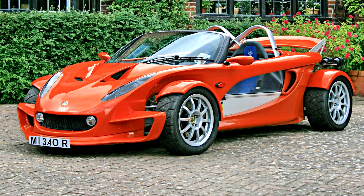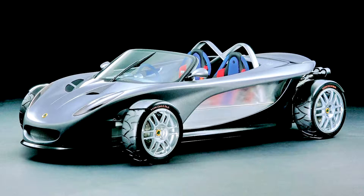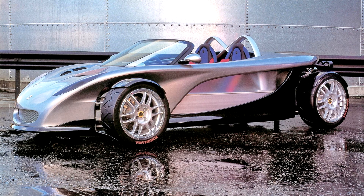340 were built, and all were sold before they were manufactured. It uses a custom-built body with no roof or doors. All cars came with a silver and black color scheme. Special A038R tires were developed for the 340R in collaboration with Yokohama.